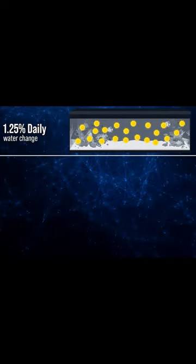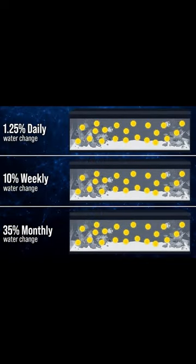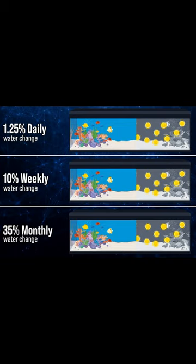There are two things that a 1.25% daily, 10% weekly, or 35% monthly water change does. First, it changes out the recycled water with just over 50% fresh, ionically balanced water every two months, and nearly all of it every six months.